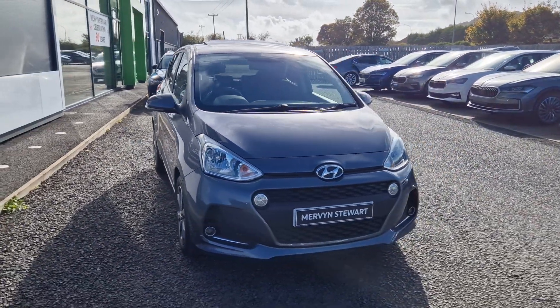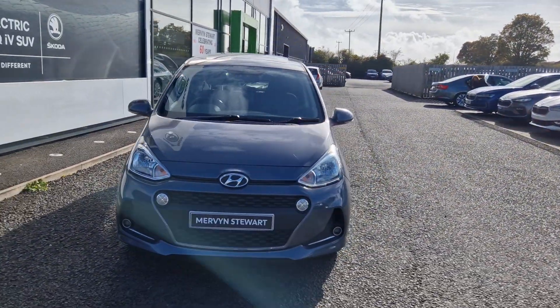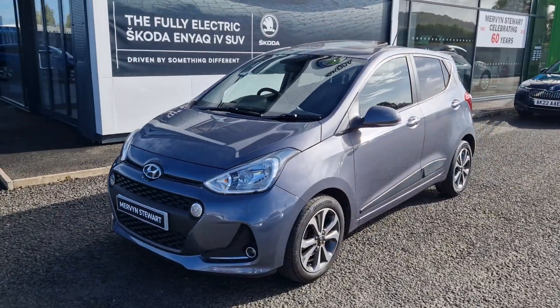Hi there folks. William McMurvin's your scooter in Northdowne. Here we have a 2018 Hyundai i10, finished in grey.